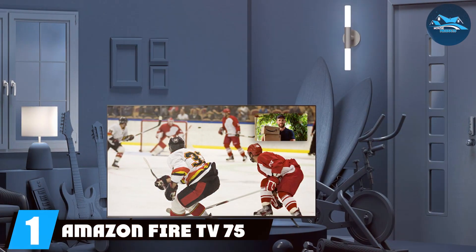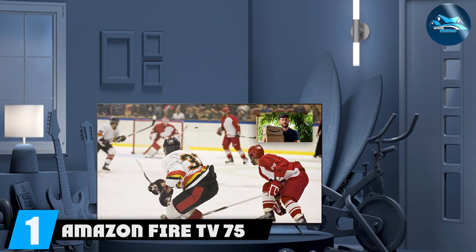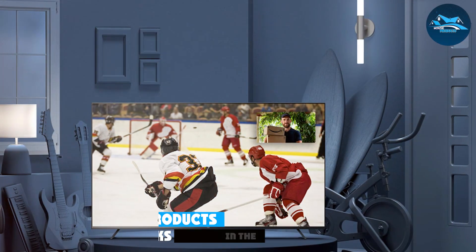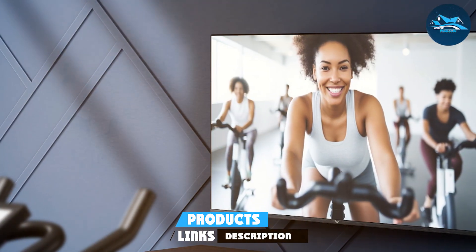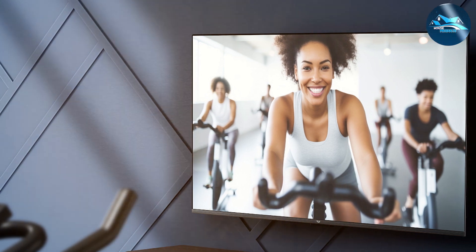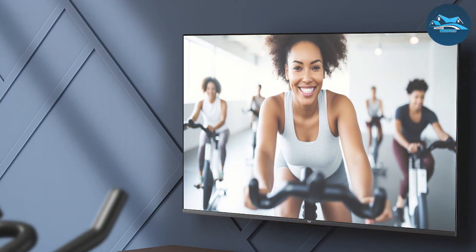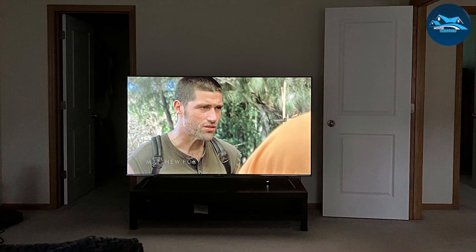Number one, the Amazon Fire TV 75 Omni Series 4K UHD is a fantastic option for those seeking a premium viewing experience. This TV boasts a sleek and modern design with ultra-thin bezels that allow for an immersive viewing experience. The 4K UHD resolution ensures that every scene is displayed with stunning clarity and vibrant colors, bringing your favorite shows and movies to life.